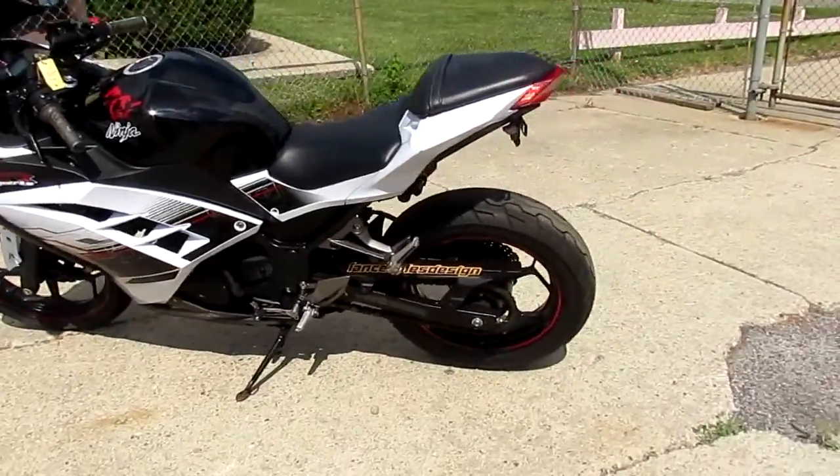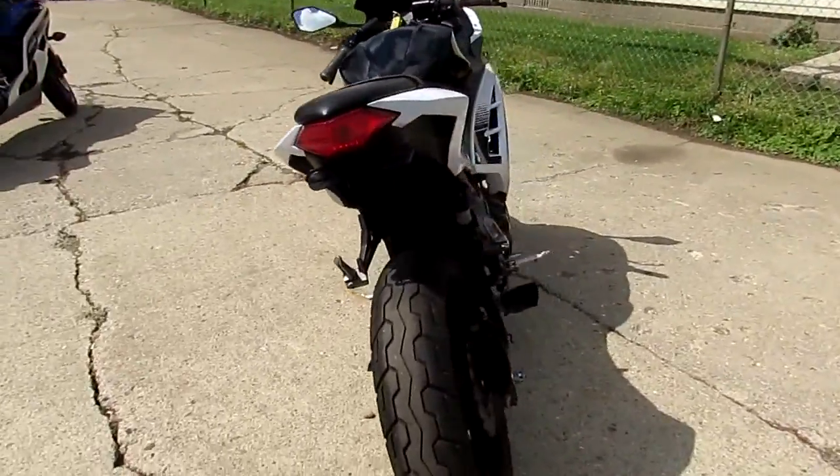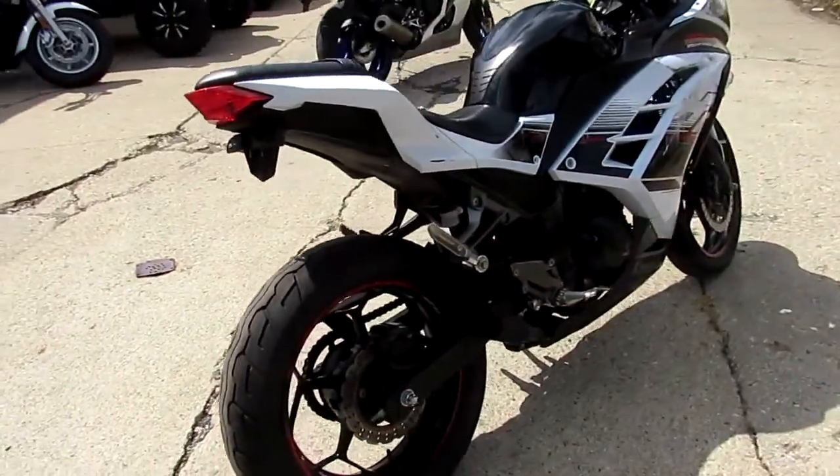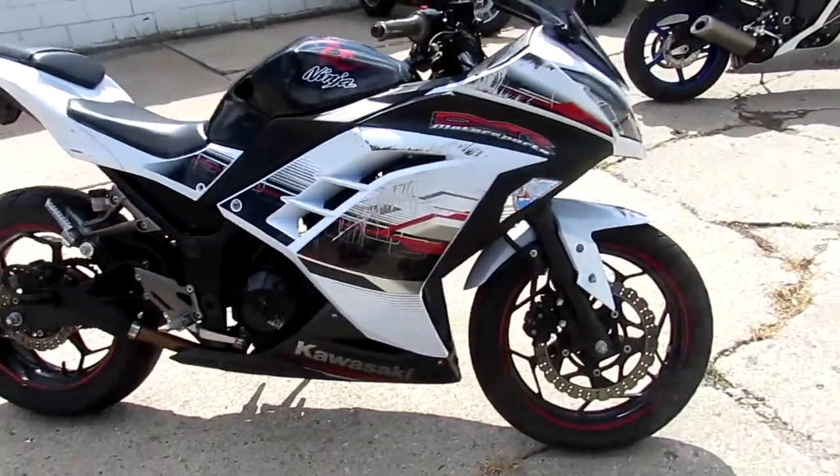Hey guys, it's Approval Power Sports doing some videos on our used bikes. This one's a Kawasaki Ninja 300 Special Edition. We got this thing priced to move — it's not going to be here long. It's $1,750 bucks.